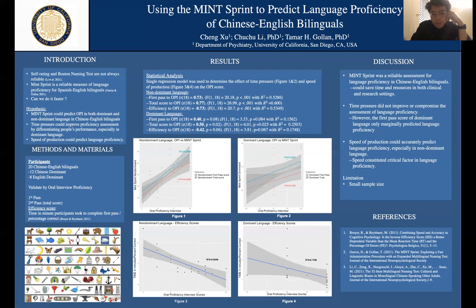In this study, we have 20 Chinese-English bilinguals: 12 Chinese dominant and 8 English dominant. All participants completed the Oral Proficiency Interview with the experimenter and also completed the MINT Sprint. After the first pass, they were prompted to go back to items that were missed or answered incorrectly, and their total score was recorded.